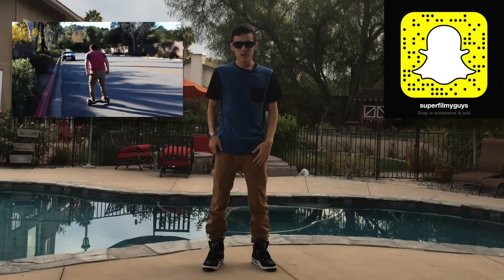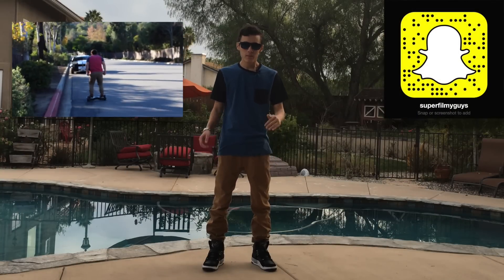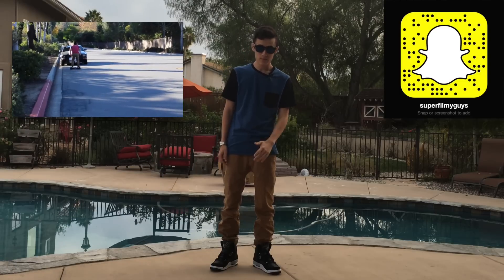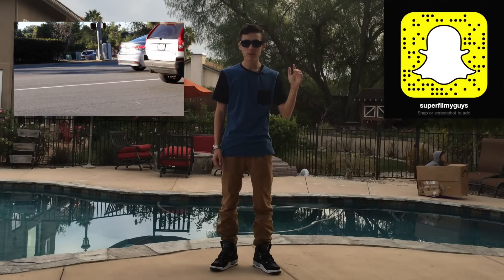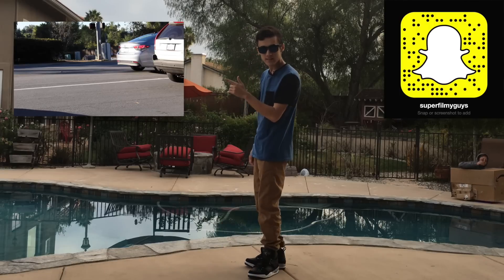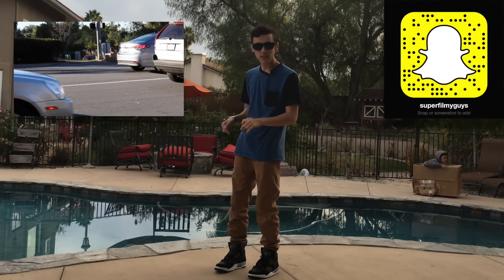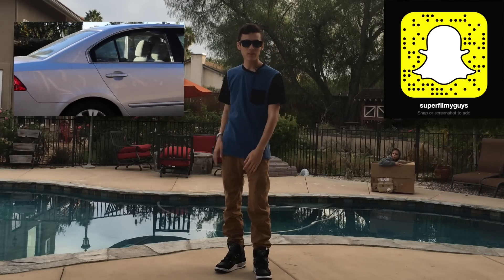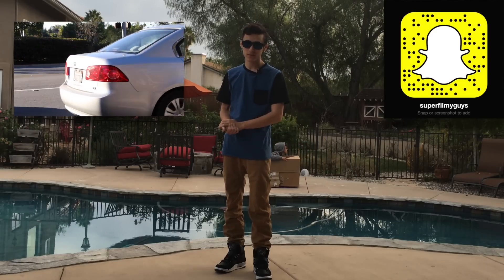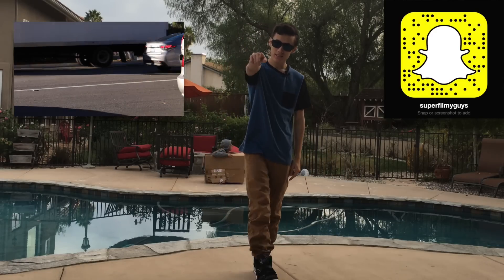Thank you guys so much for watching that video. Be sure to smash that like button, be sure to subscribe. We got videos every Friday. You can also add us on Snapchat over here — you can scan that code or add me, SuperFilmyGuys. Also, if you want to see the behind the scenes and extras from this video, click here on this video. We'll meet you to our second channel, which you should also subscribe to. Go fast. See you guys next week.